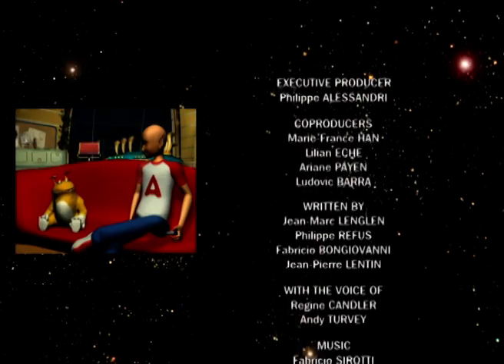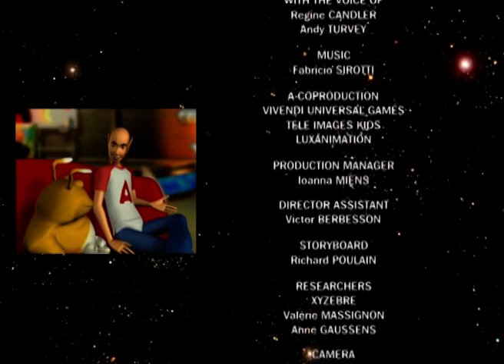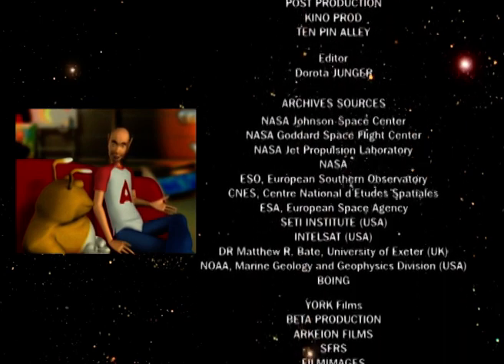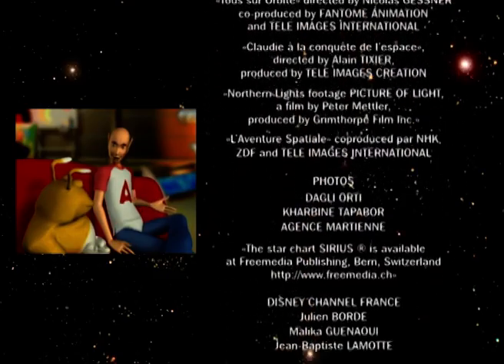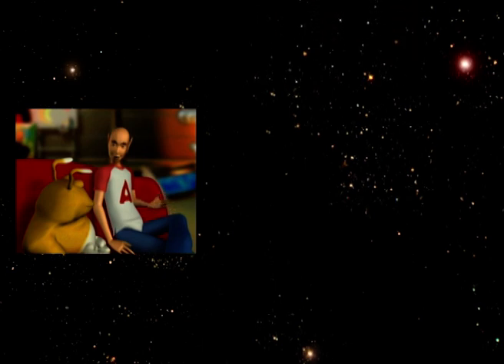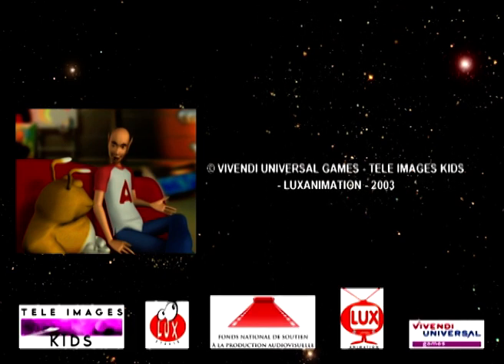Which is the planet closest to the sun? Mercury — a small planet with not too many attractions. With no atmosphere, it's constantly bombarded by meteorites. Night and day last six months each, and it's either baking hot or bitterly cold. In short, we won't be going there.